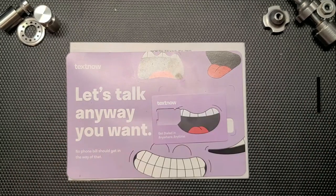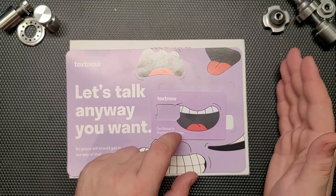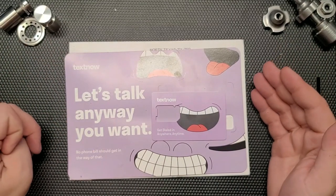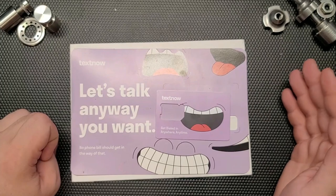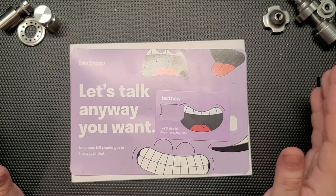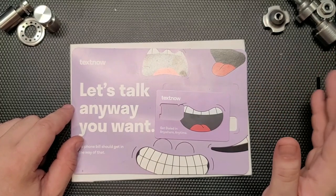TextNow is a small MVNO — a virtual phone number provider — that works through other companies. Right now they're running on T-Mobile. I bought the SIM card, but you can also get their app for free and use it to text and call. There are quite a few countries supported. With the SIM card, you don't need internet or another SIM on your phone at all.